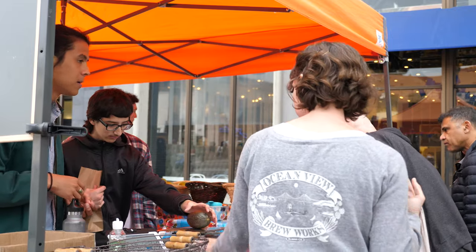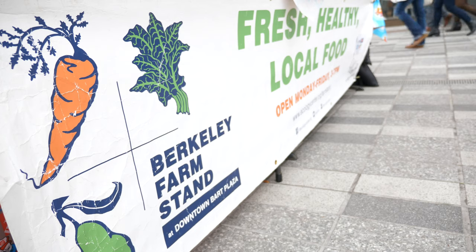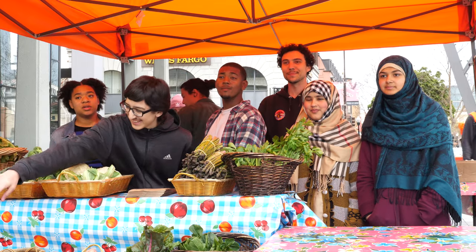By shopping with us here at the Berkeley Farm Stand, you're putting your money right back in your community. Your money is going back to small family-owned farms, farmers of color, and small business owners. Please come visit us Monday through Friday, 3 to 7, in downtown Berkeley.